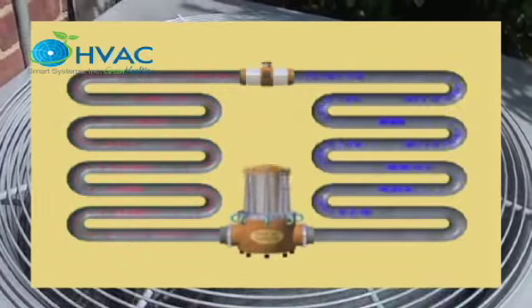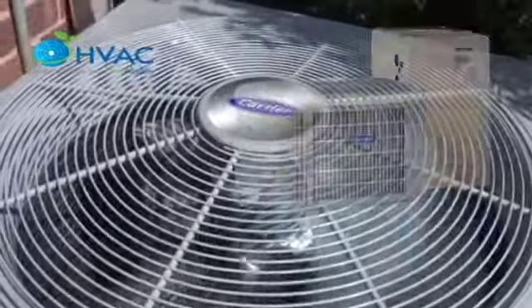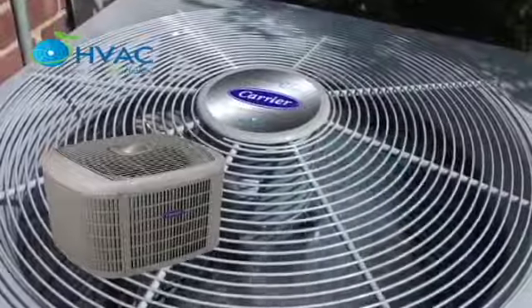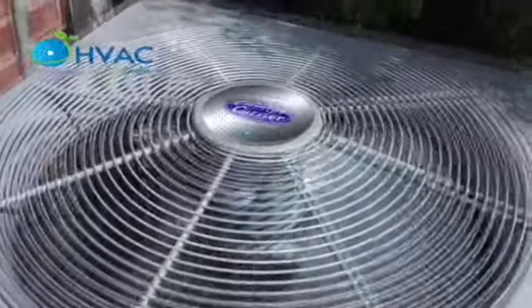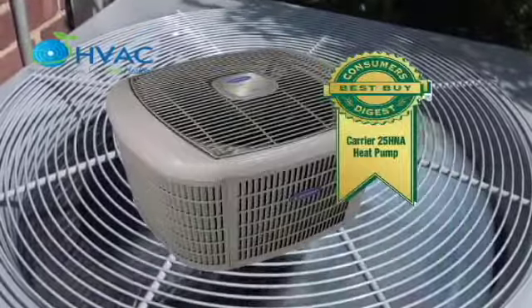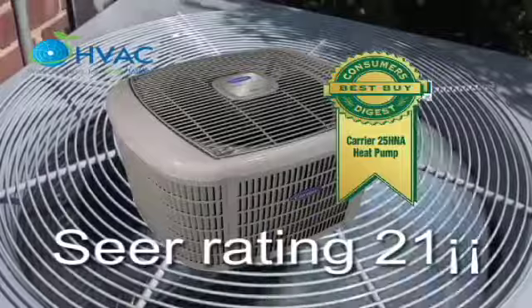There are two types of condensers: heat pumps and air conditioners. The Infinity Series condenser is the most efficient condenser in the Carrier line — its SEER rating is 21, while most condensers have a SEER rating of 13.